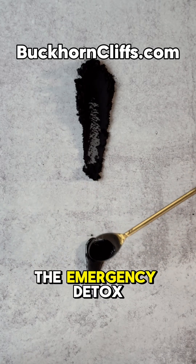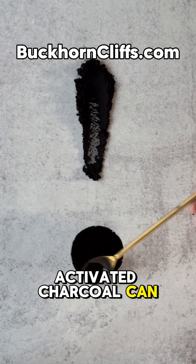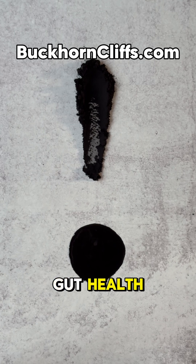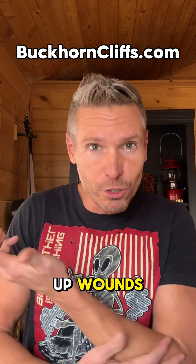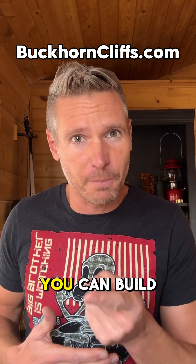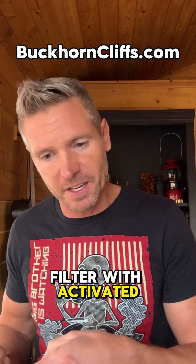In addition to emergency detox, activated charcoal can help with gas and bloating, kidney function, and improved gut health. It'll even clean up wounds and treat insect bites and stings. And of course, you can build a homemade water filter with activated charcoal.